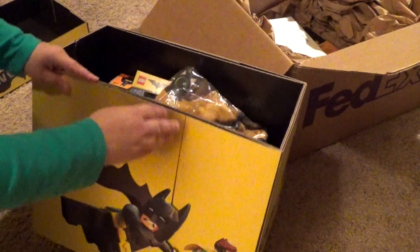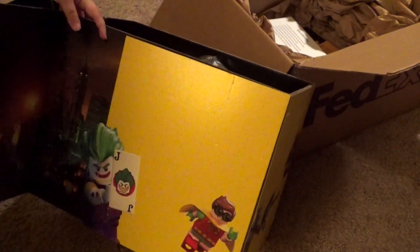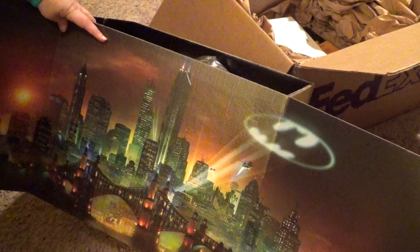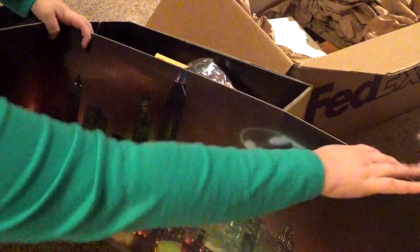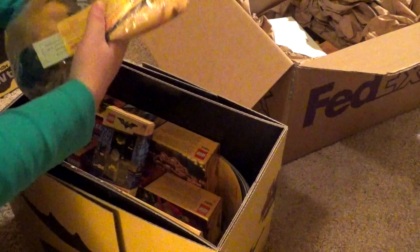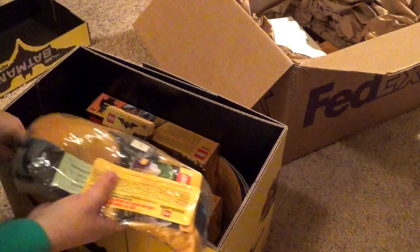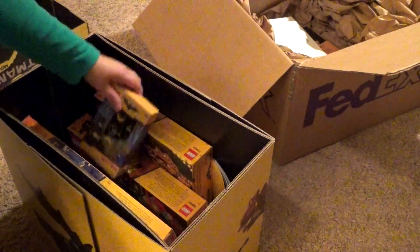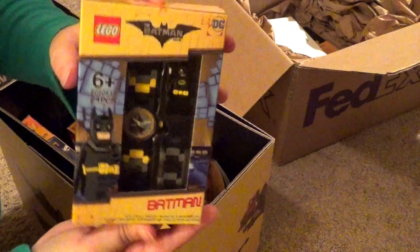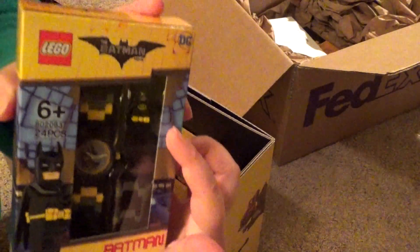There's some really cool stuff in here. You can open this up and there's a really cool skyline inside. I just think that's awesome. Inside, we have some pajamas that I will probably give to my nephew. We also have a Lego Batman watch, which is really pretty cool. We've got a little Batman on there.